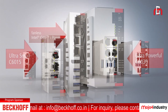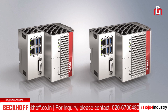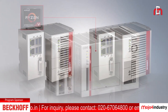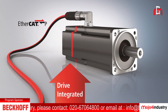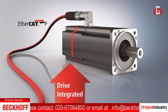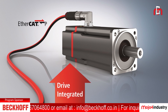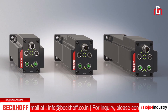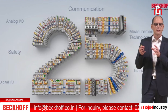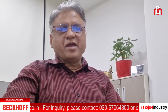The highlights of Bekoff booth at Imtex include a range of industrial PCs, embedded PCs, one cable technology for machines, distributed drive technology for multiple servo motors which reduces cables and electrical cabinet size, servo motors with integrated drives, more than 400 EtherCAT IOs, panel PCs, unmounted panel PCs, and EtherCAT-P cables.